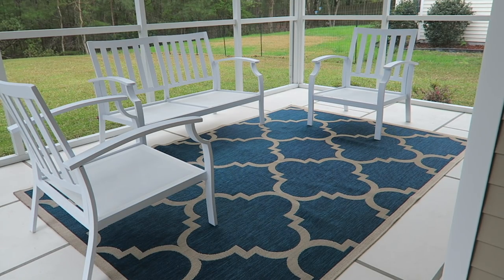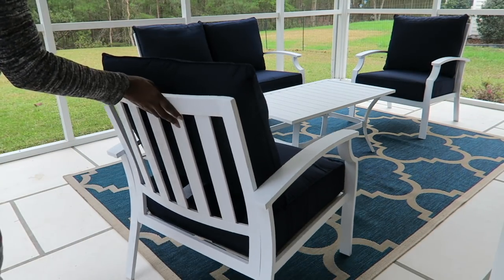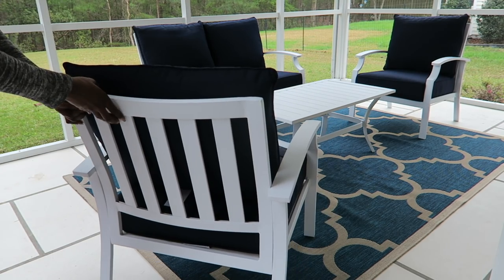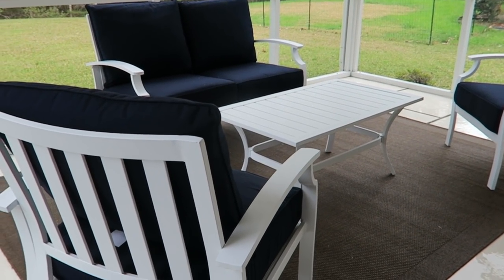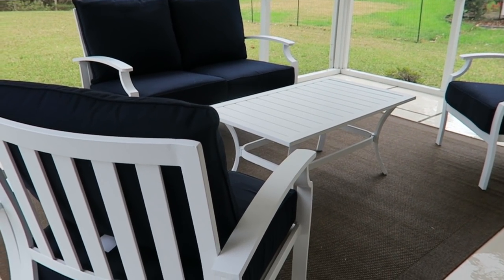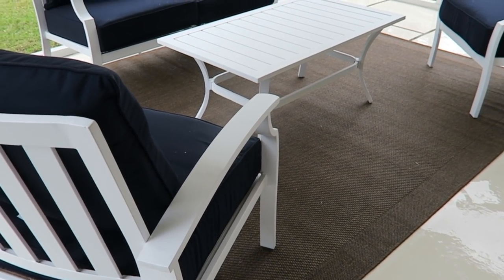This is our new set and we absolutely love the white and the navy together. In real life the blue was really drastically different, so we wanted to go with a more natural color with the rug for a better fit. The rug looks darker here because I sprayed it down to get all the wrinkles out — and that's a tip: when you get a new outdoor rug, spray it down and let it push all those wrinkles out. Once it dries it'll be totally fine.